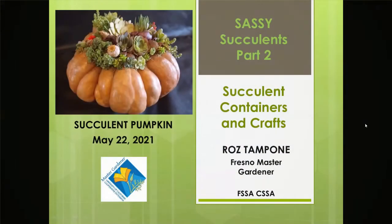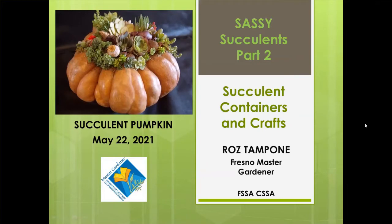Good morning and welcome. My name is Laura Fleek. I am an adult programming librarian with the Fresno County Public Library working out of the Woodward Park Library. I'd like to welcome you to part two of our succulent program being offered by the Master Gardener and being led by Master Gardener Roz Tampone.